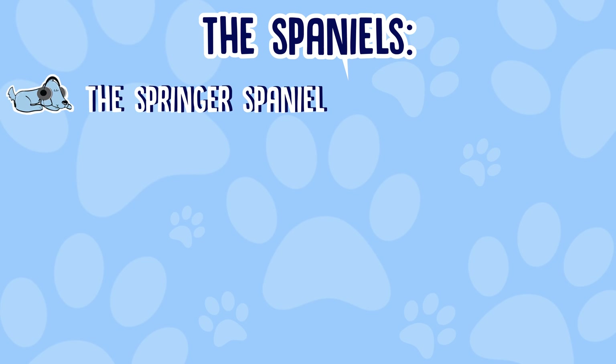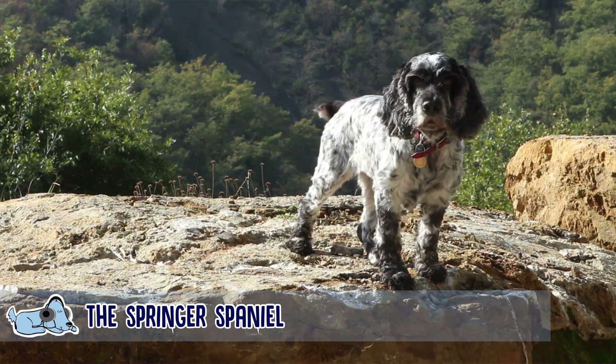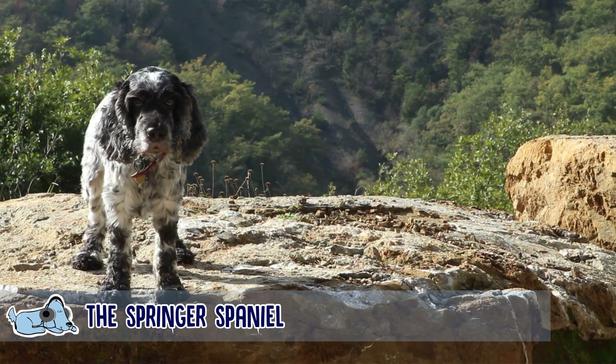The first Spaniel we're going to talk about is the Springer Spaniel. Springer Spaniels are quite different characters to the Cocker Spaniels because they tend to be far more independent by nature. They absolutely adore hunting and retrieving, which makes them very good at their jobs. They are also a lot more powerful than the Cocker Spaniel and they tend to be a bit taller as well.